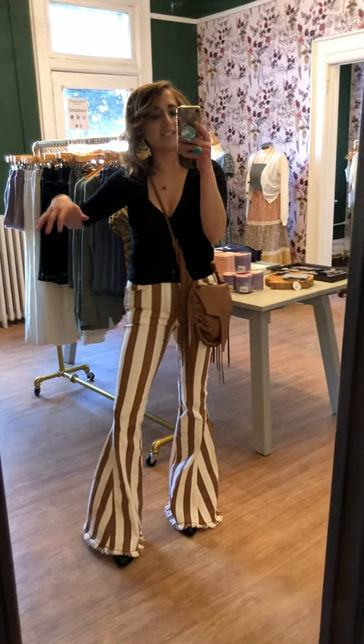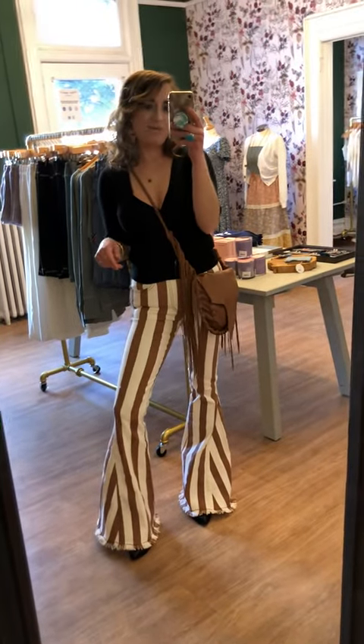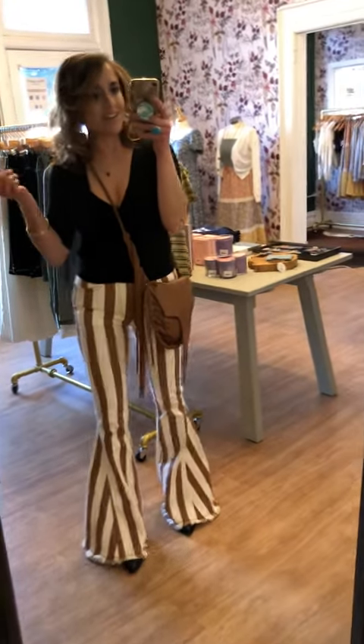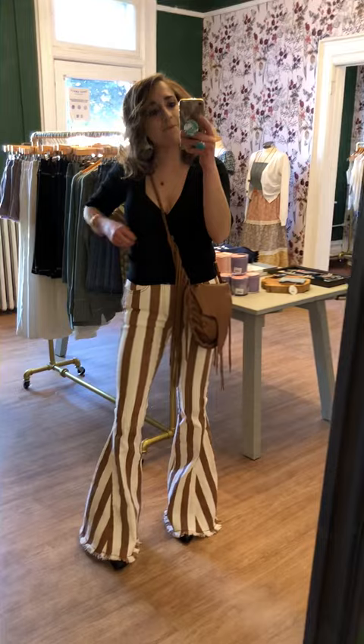Just a great, great piece — a statement piece. People will be like, where did you get those? We still have some sizes left but I would snag them if you want them. They're also available at LiveTrendyOrDie.com and I just have it paired with this faux wrap top that we got in.